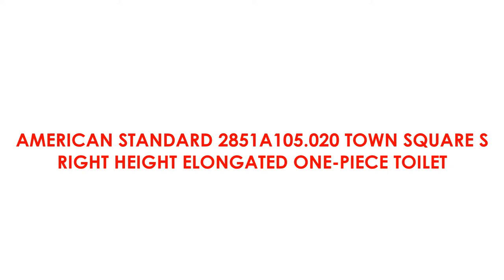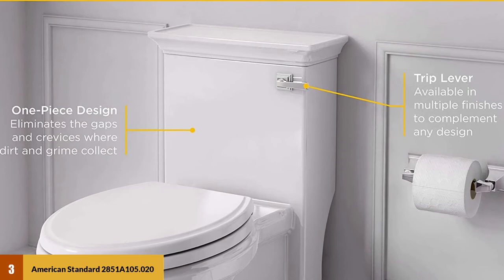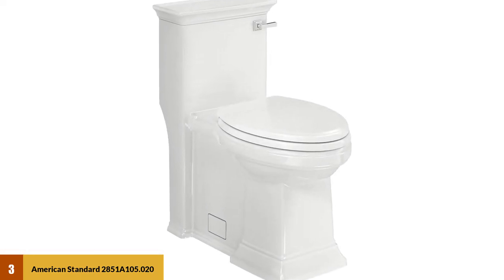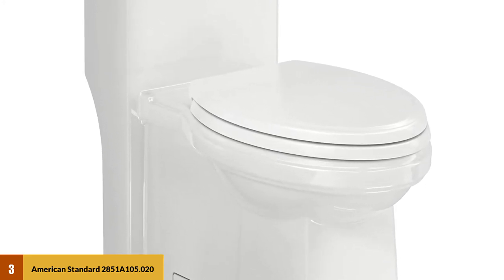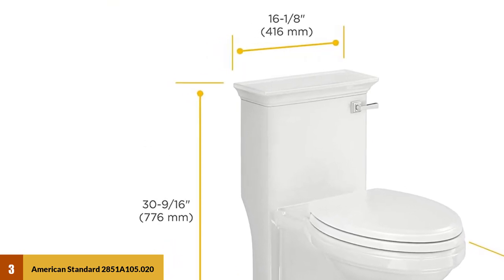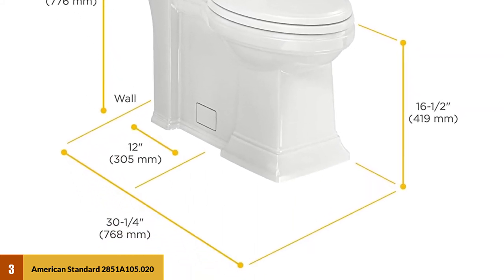At Number 3: American Standard 2851A105.020 Town Square S Right Height Elongated One-Piece Toilet. This toilet has a design similar to classic American architecture and comes with an elongated bowl for superior comfort. It also coordinates with the entire bathroom collection of Town Square S. The one-piece design minimizes chances of dirt and grime buildup, as there are no hidden corners or holes, and the ever-clean surface keeps the toilet bacteria-free, preventing the growth of mold and mildew.